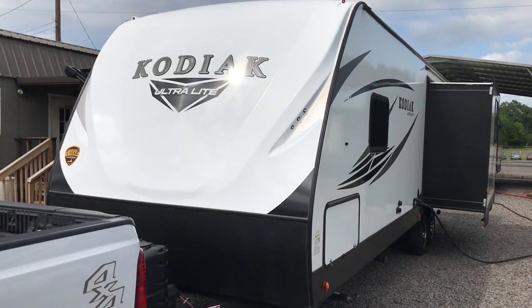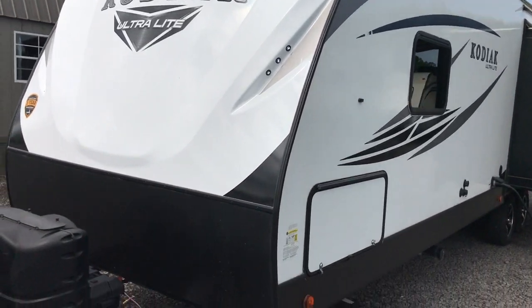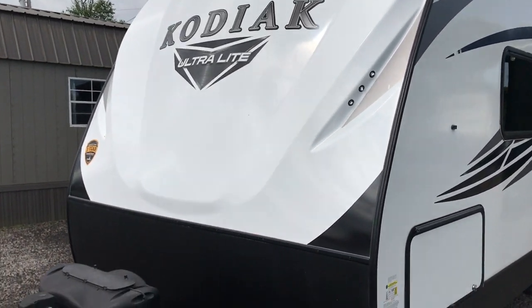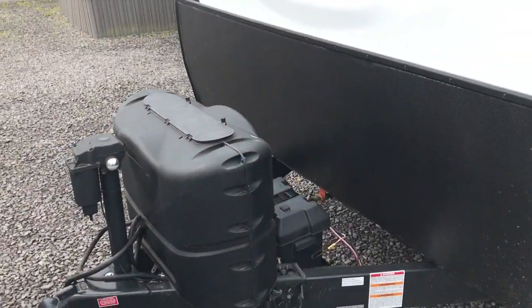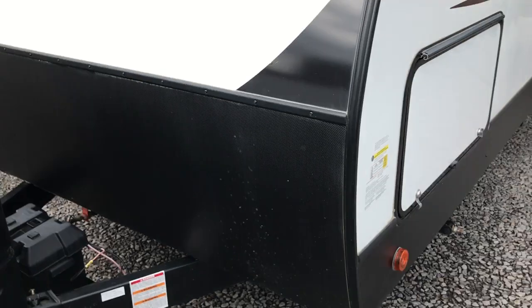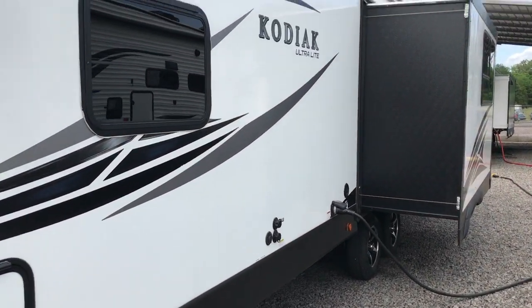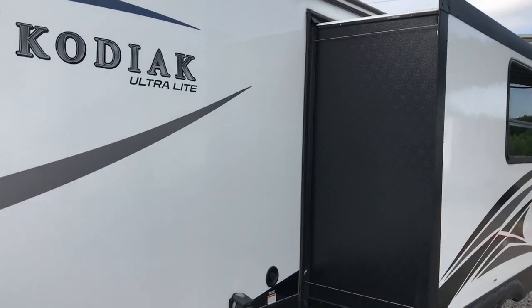Hi, this afternoon I'm shooting a video of a pre-owned 2019 Kodiak, a Dutchman Kodiak. We sold this camper new. It has a fiberglass cap on the front with little LED lights in the cap. It is 32 feet from the ball to the bumper, with a nice big pass-through storage compartment. One slide out, only 5,700 pounds — so it is a true ultralight.